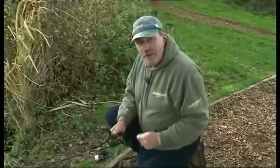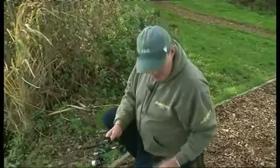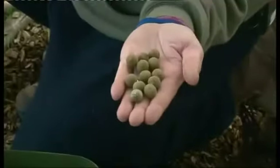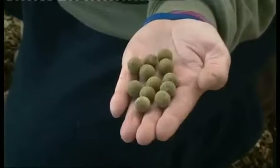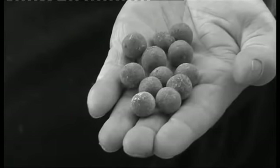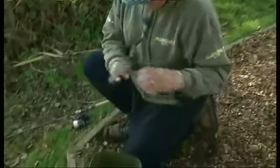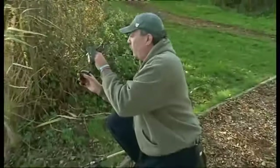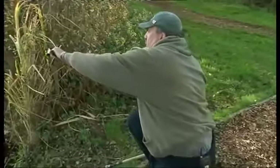I just want to put a light scatter of boilies out there. For that I'm going to use 10mm and 14mm Newgrange. There's some white on those baits - all that is, is the sugar being forced to the surface by the enzymes breaking down. The next thing to do is get them in the pond. I'm not too interested in them all being in a nice tight group. That's all the free offerings in.